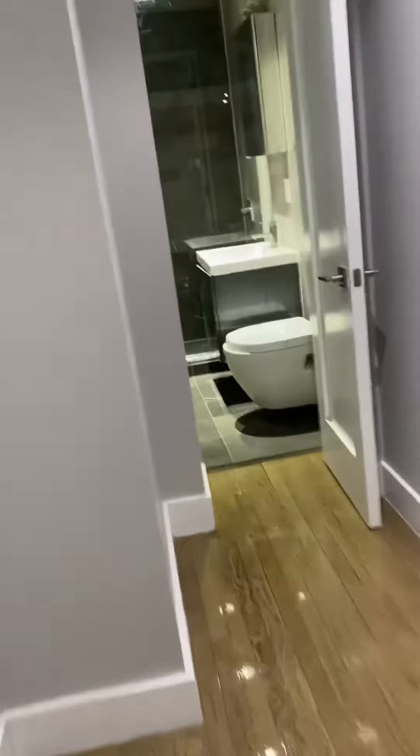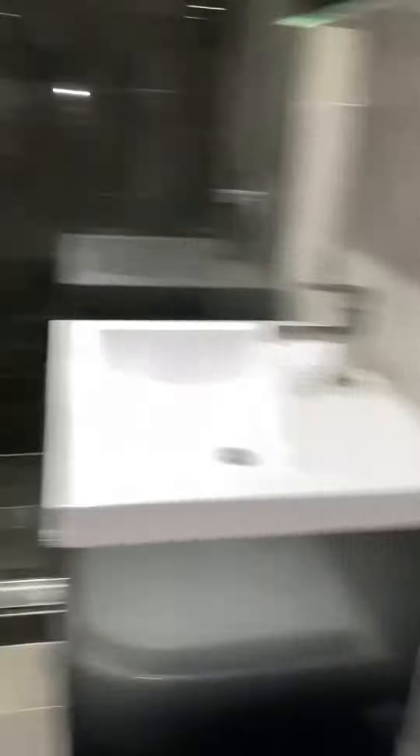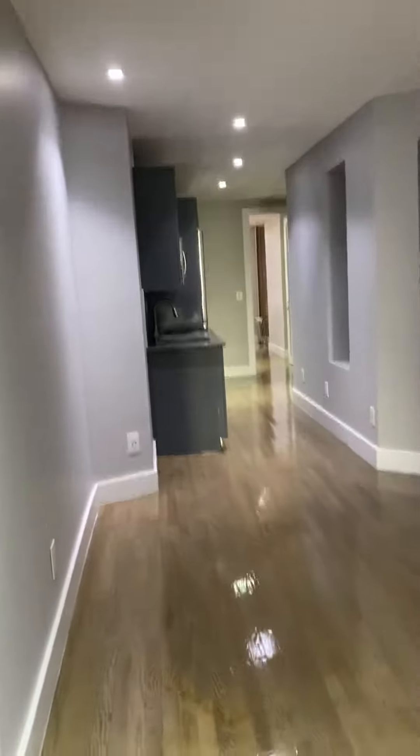Come on down this hallway here. We have a beautiful bathroom. There's a dual flush toilet, rain shower head, medicine cabinet, nice vanity here. They just redid the floors. You can see the brand new shiny LED lighting throughout.